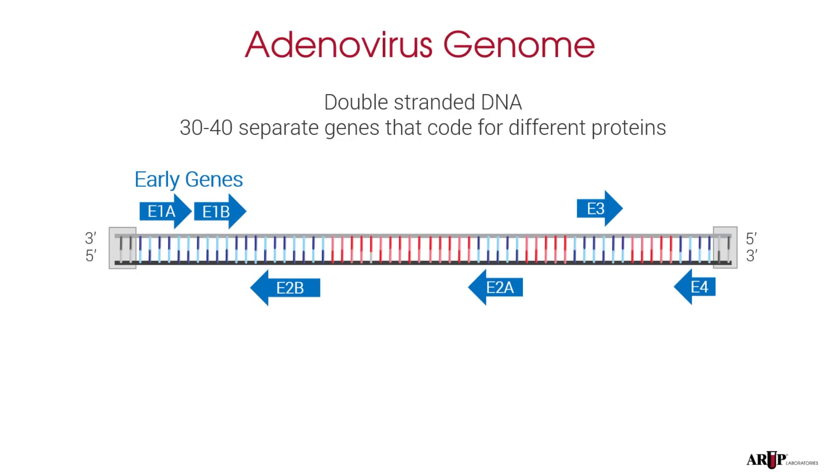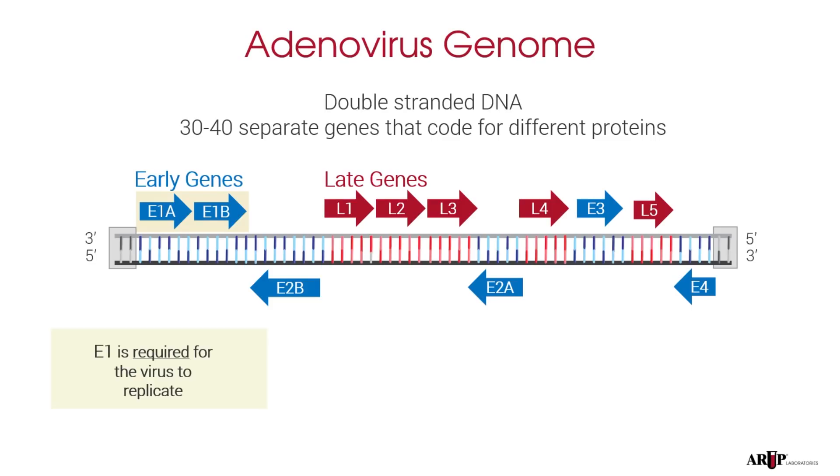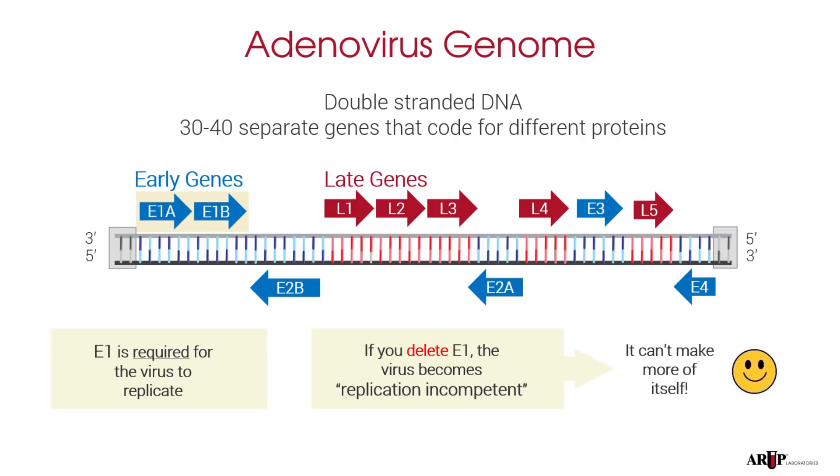It's a bit more complicated than this, but these are the common names. As you may have guessed, there are also late genes, named L1 to L5. As the name suggests, the proteins from these late genes are made a bit later. Let's focus mostly on E1 at the left because it's really important. E1 can be divided into two genes, E1a and E1b — together we'll just call it E1. E1 is required for the virus to replicate or make more of itself. If you delete E1, the adenovirus can't make more of itself. The term for that is called replication incompetent. That's a key point for these vaccines — these adenoviruses can't make more of themselves because the E1 gene has been deleted from the vaccine.